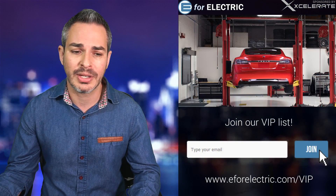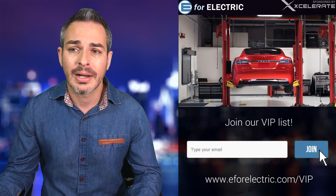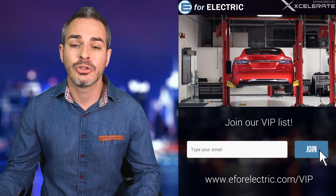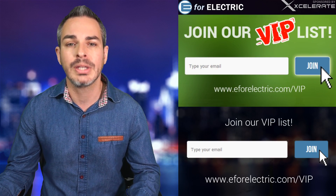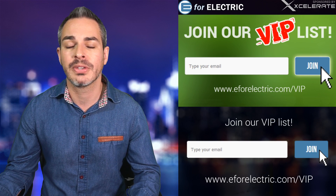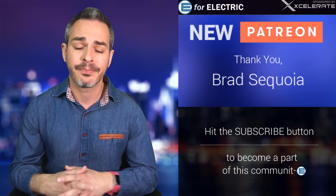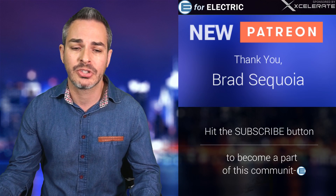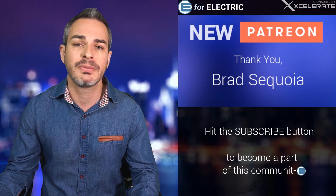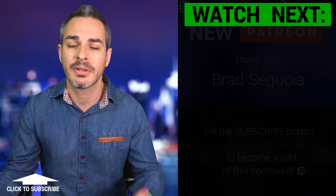Let me know in the comments what you guys think. Is this a big deal? Would it make a difference to you in buying a Model 3 versus a Model S or Model X — especially if you're buying used? Don't forget to subscribe to our newsletter at e4electric.com/VIP. A huge thank you to one of my newer patrons, Brad Sequoia. Thank you to all my patrons for supporting my independent channel. If you want to become a patron, go to patreon.com/e4electric. Looking forward to your comments. See you next time, and remember to stay charged.